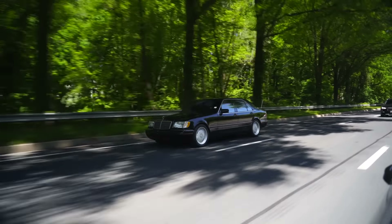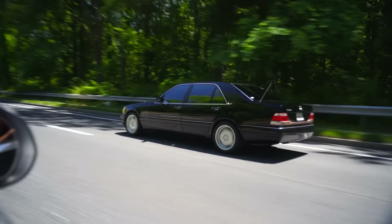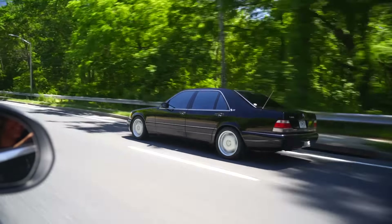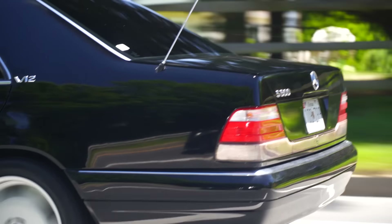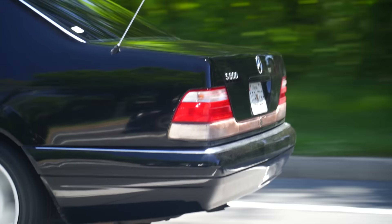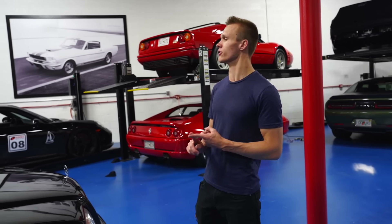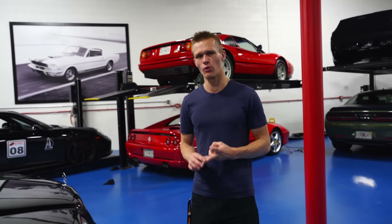This car, to me, also just looks quintessentially Benz. This comes from the era of Mercedes where it was the last of — when they say 'Mercedes, the best or nothing.' This is really the last of that, in my opinion. This was the last of the really over-engineered Mercedes, as well as just being of very high build quality.